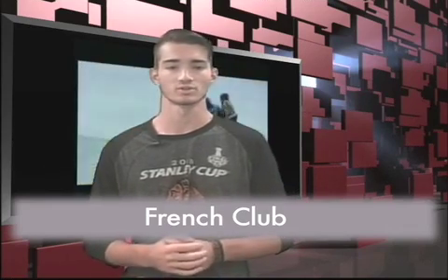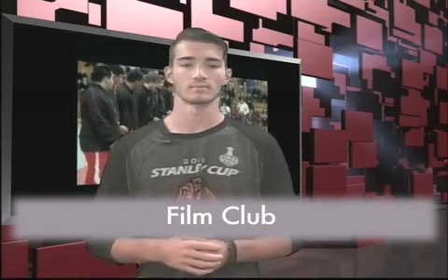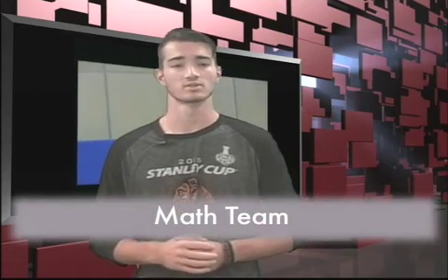You don't have to speak French to join. If you are interested in eating, creating, or critiquing videos, consider joining Film Club — their first meeting will be Thursday, September 15th. Do you want to be a wrestler? Open mats will be every Tuesday and Friday from 6 a.m. to 7 a.m. — anybody's welcome. Lastly, for all you mathematicians, math team will meet September 14th. See Mr. Lerner for more details.